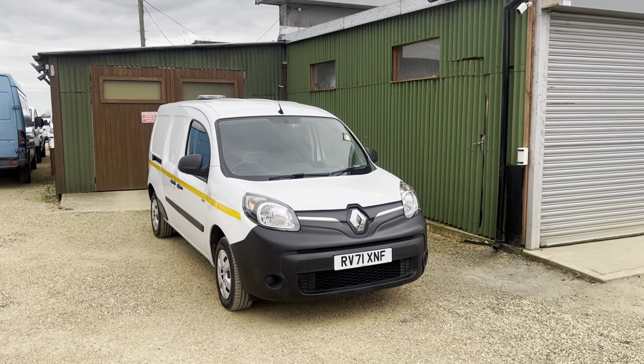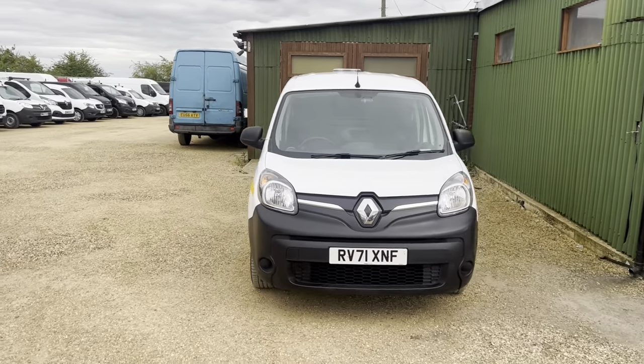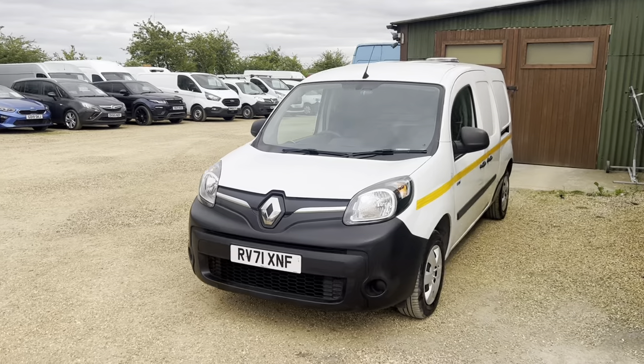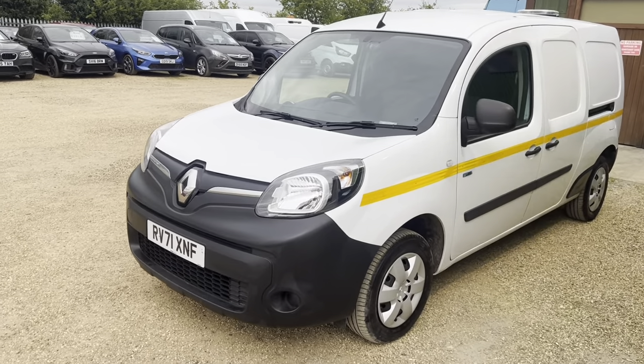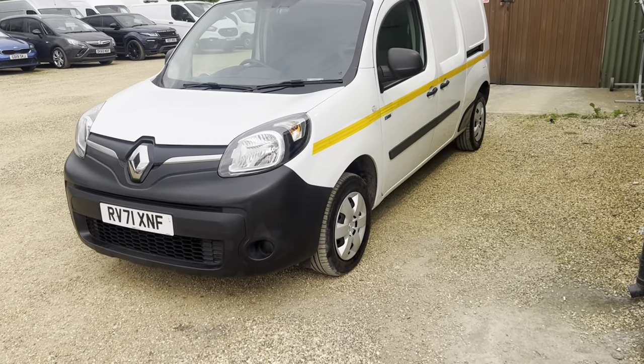Hello and welcome to Car Firm. Today we'll be taking a look around this electric Renault Kangoo. It's got 11,000 miles on the clock and it's only had one owner from new. It is automatic and it's in really good condition — it's a 71-plate, 2021 vehicle, and we'll give you a quick tour around it now.